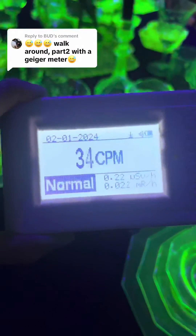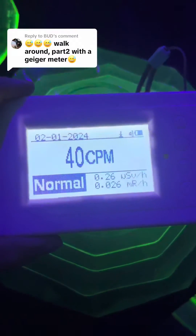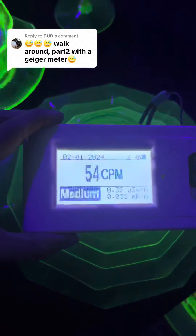One day, I do hope to get a device that can detect alpha radiation, but for now, the GMC 500+ is treating me just fine.